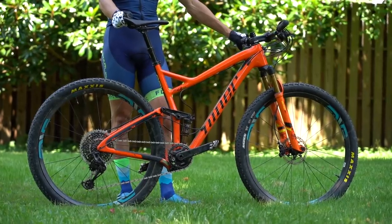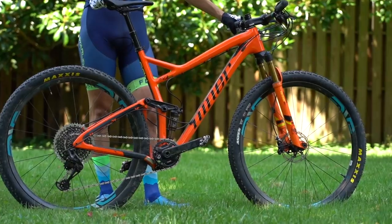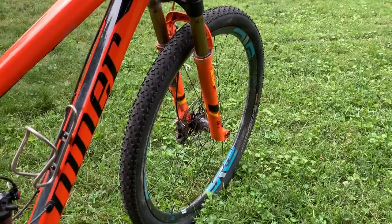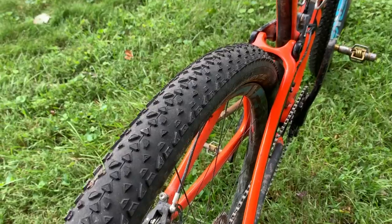I used the Niner RKT9 RDO frame with a Fox 32 Stepcast fork, so 100mm of travel. Some riders were opting for 120mm travel forks for this course, but I decided to go with a lighter setup. Because the conditions were dry, I decided to go with a tire with less rolling resistance over one that handled better. I used the Continental Race Kings in the 2.2 width, both front and rear. This can be a scary tire, especially when it's wet, but it's extremely fast rolling, which I was banking on for all the gravel and road sections.